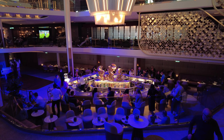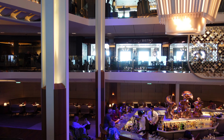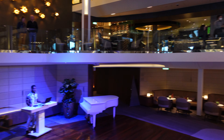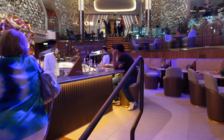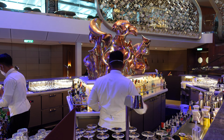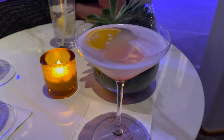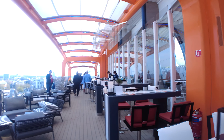I just love the martini bars on the Edge class ships. And as you can see, Beyond is such a beautiful ship. It wouldn't be right to visit the martini bar without trying a sunset martini. The magic carpet moves to three different levels, and when it's on the pool deck it turns into a champagne bar.